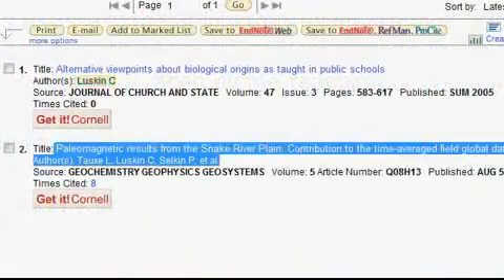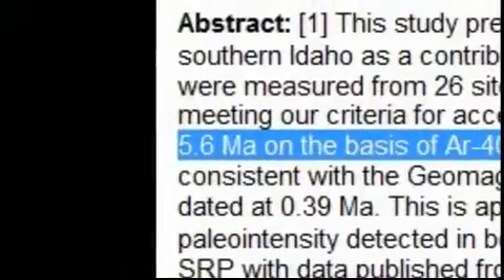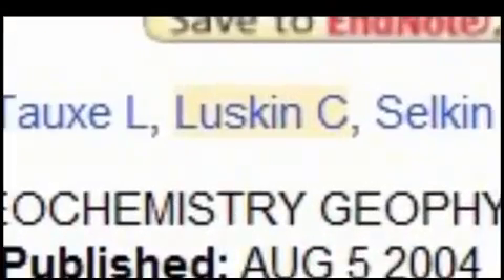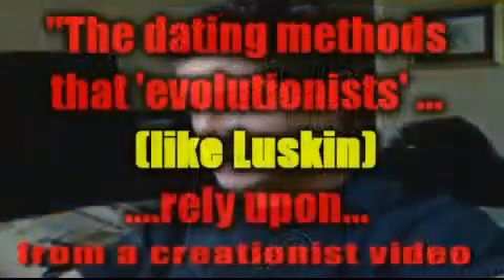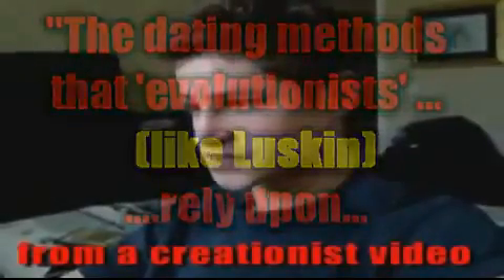The second paper is actually a legitimate peer-reviewed science paper using methods such as argon-argon dating of rocks about six million years old. Congratulations Casey — you've not been a complete waste of skin. But really, Casey, maybe you should spend some effort explaining to young Earth creationists about radiometric dating, rather than sowing disinformation about evolution. Young Earth creationists claim: 'The dating methods that evolutionists rely upon to assign millions and billions of years to rocks are very inconsistent and based on unproven and questionable assumptions.'